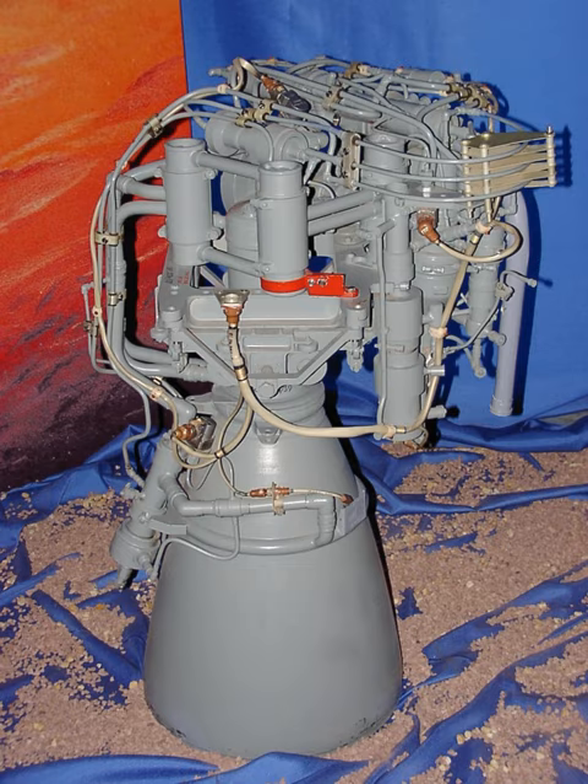It has two throttle settings. The highest produces 19.61 kN of thrust, a specific impulse of 327 seconds, and a 3-second ignition transient.